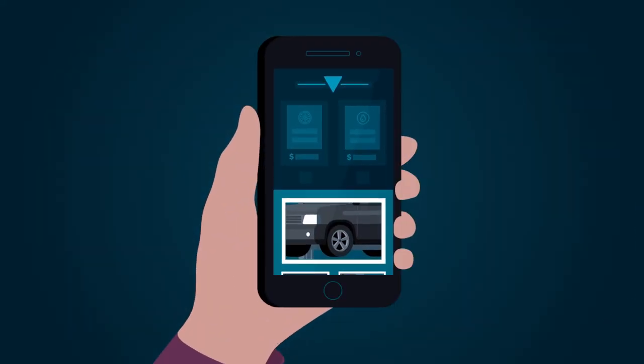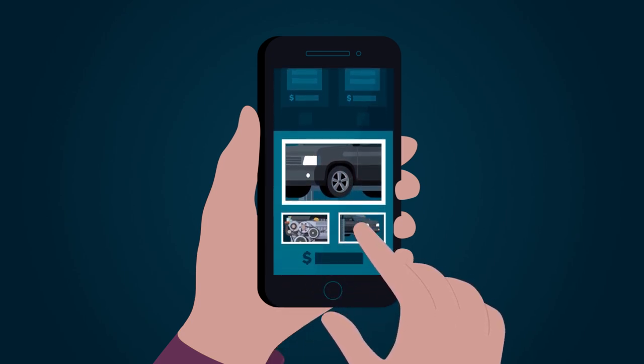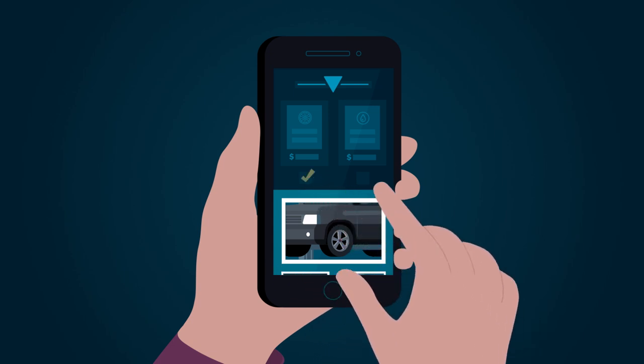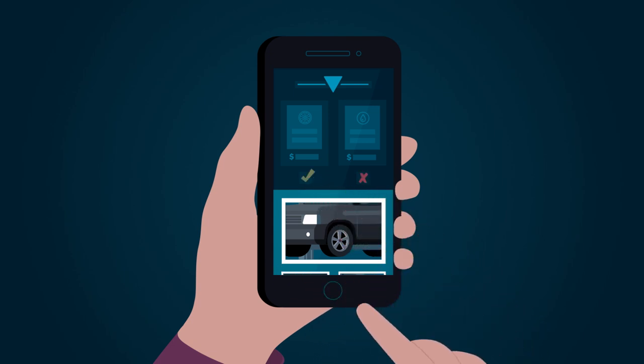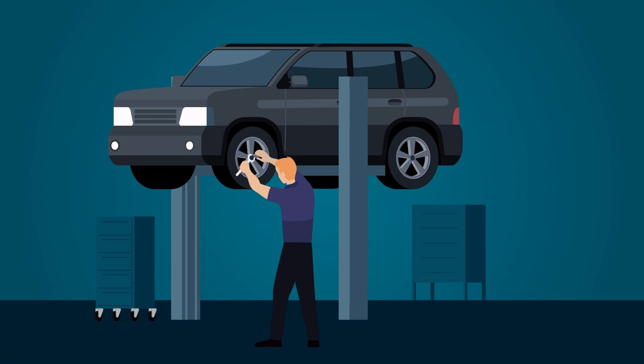When the customer receives the link, she is able to see all recommended repairs, including pictures and videos of her vehicle. She accepts one of the jobs but declines the other. At the dealership, the advisor, technician, and parts department receive the customer's updates and the approved work is started right away.